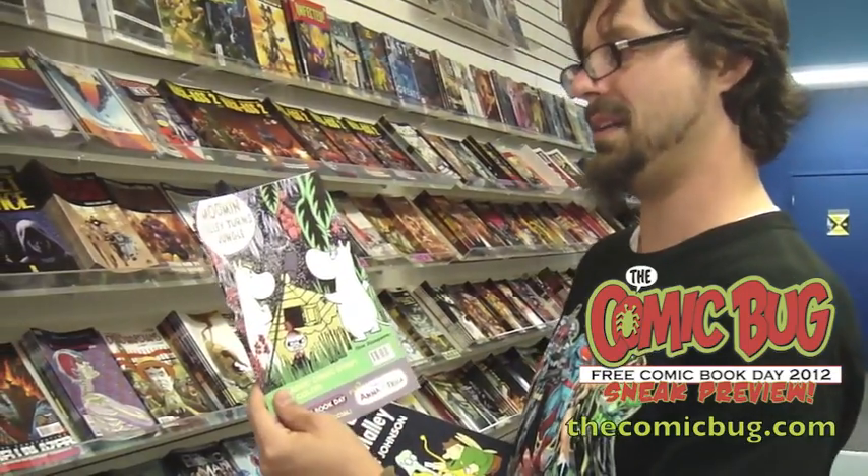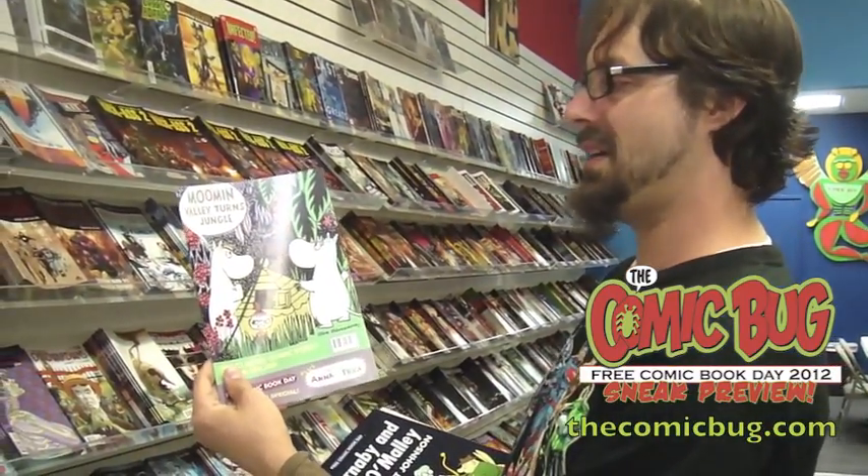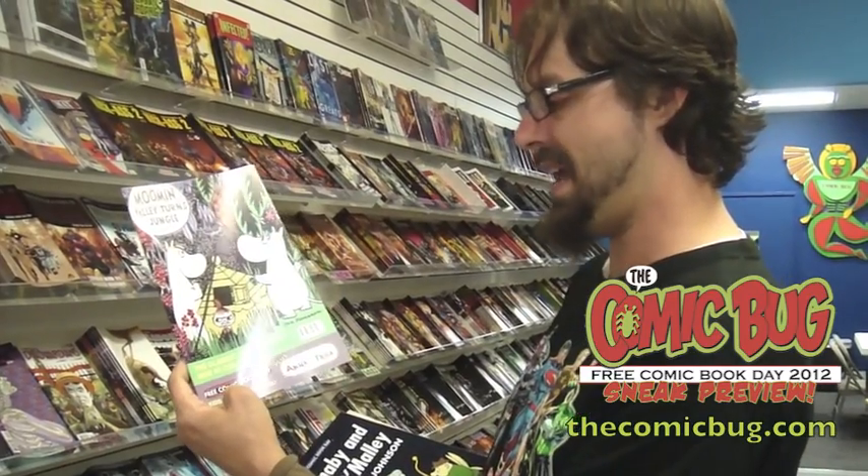Cassandra Clare's Infernal Devices — we're going to be giving this away May 5th, enough said. And we're getting into some of the more obscure titles. But you know what I love about obscure? Sometimes you pick up something you never heard of before and you're like, wow, that just rocked my eyeballs. Moomin Valley Turns Jungle — I feel like a Philistine not knowing anything about this book. But it does look cute, and now it's in color, and now it's free.